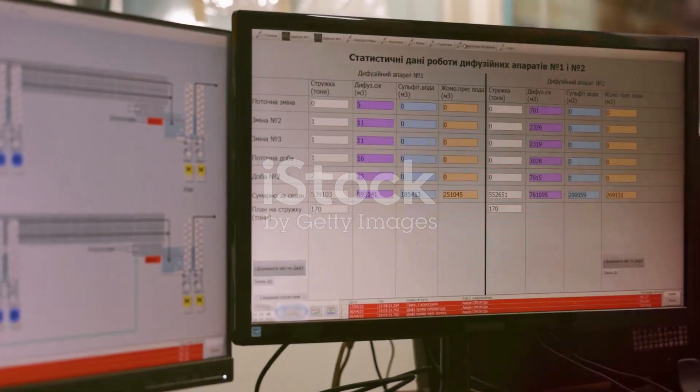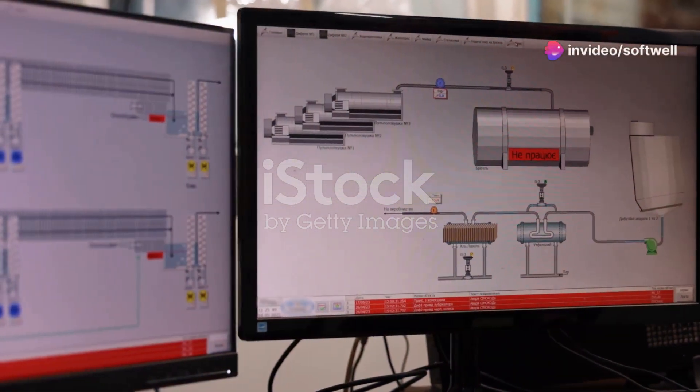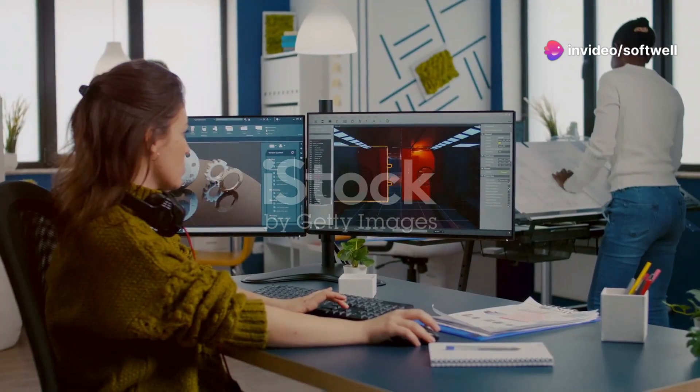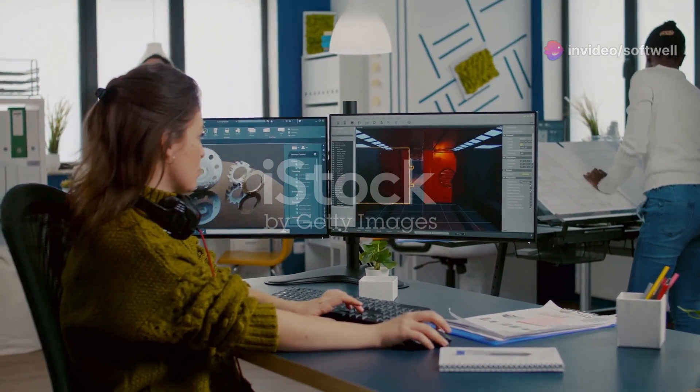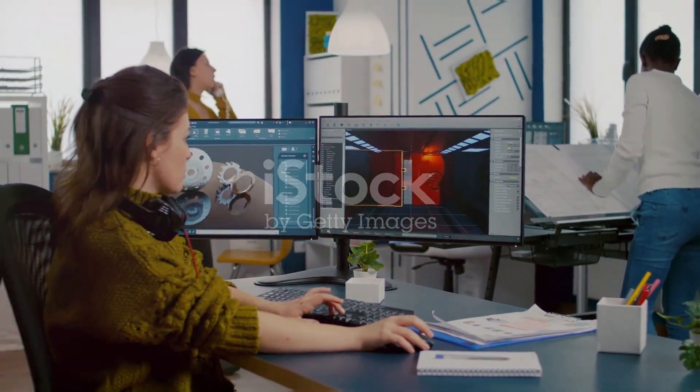Module 2 covers Siemens software, featuring TIA Portal V18 and SIMATIC Manager V5.7. Gain hands-on experience with these powerful tools, mastering programming and configuration for seamless automation.